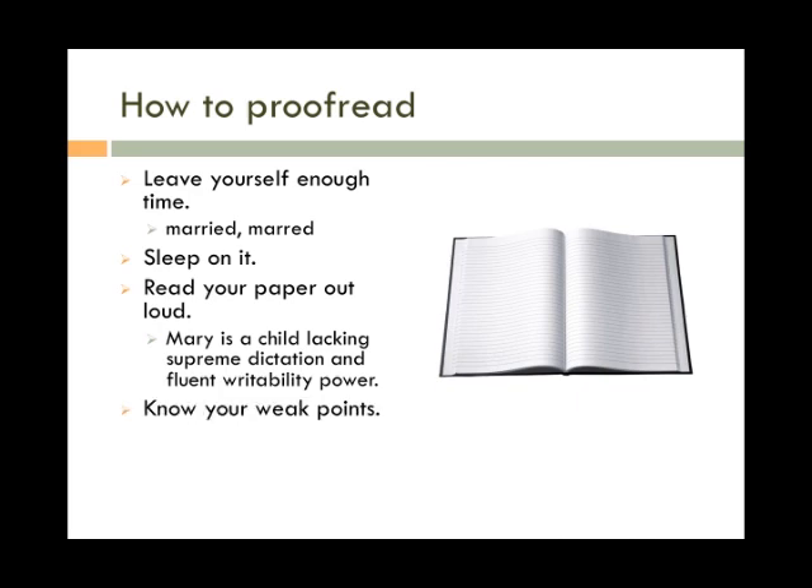Know your weak points. Chances are you're really good at some things and not so good at others. Over time, you'll start to notice things that you can work on. When proofreading, pay special attention to those things so you can be sure to fix them. For example, if you know you usually have a lot of common errors, learn about how to use them and pay special attention to them.